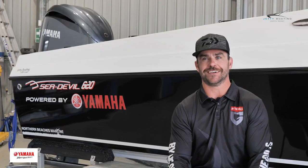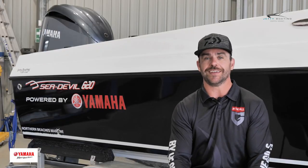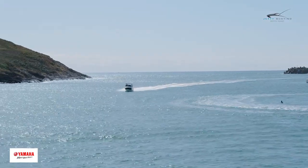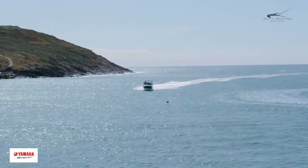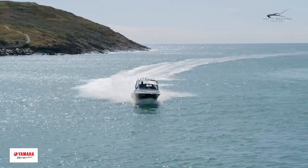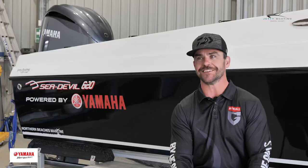Once we got through that little period we got to open her up and it's magic. It goes so fast, it goes so hard and per the name just eats the ocean. Any sort of chop just destroys it. I was only talking to my main deckie Paulie Ray on the way here and he said make sure you tell them your number one deckie is just blown away by this boat — he can't believe what it can do.